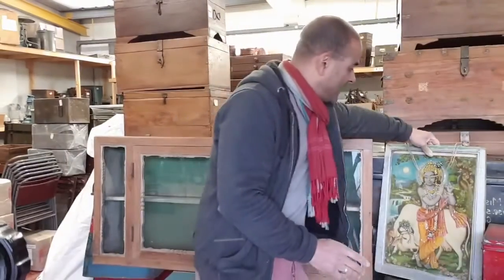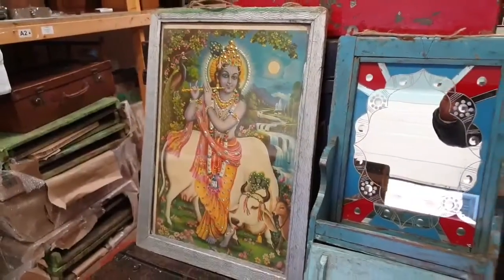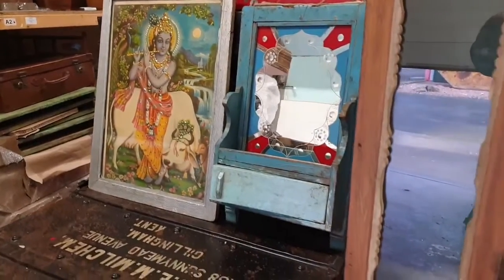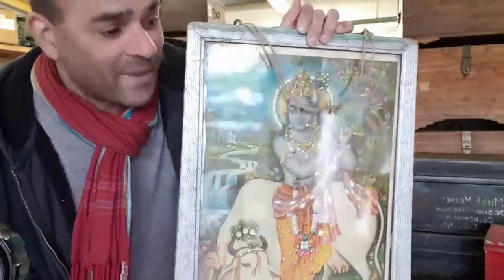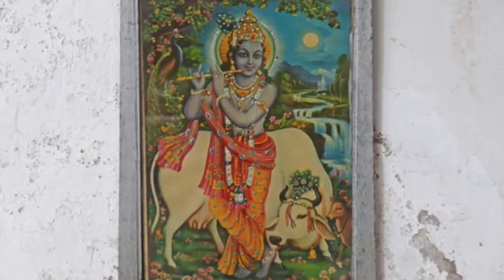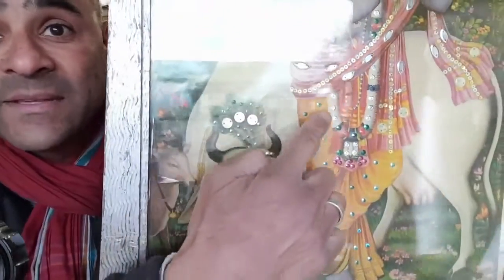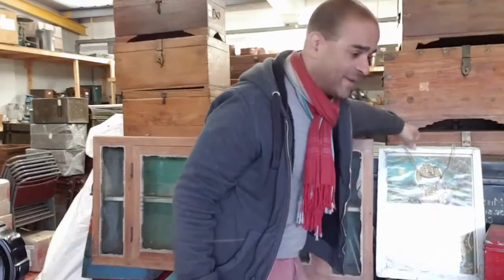The second one is this really unusual piece — I'm secretly hoping it doesn't sell because I've got this hanging up in my office. It's a print of Shiva and he's next to Nandi. It's really colourful and it's got little coloured beads on the inside of the print. So it's really glitzy and a real striking piece.